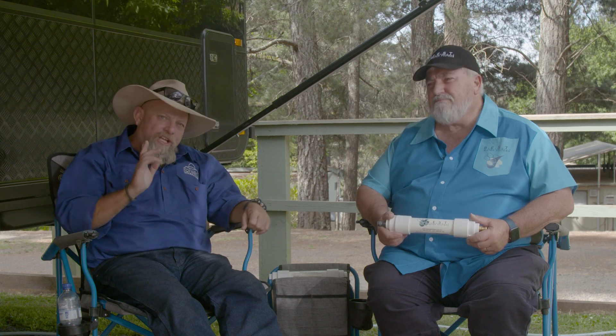We're here today talking water filters — and not just any water filters. We're here talking best water filters with Cole. Cole, what makes your filter the best?